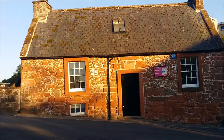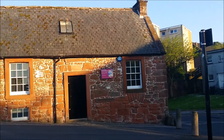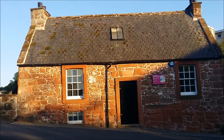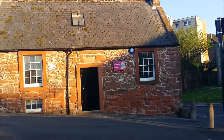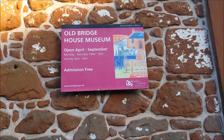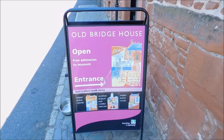Okay, so this is the old bridge. It's obviously a house and it was built in the 1660s and it's the oldest house in Dumfries. You can go in there for free and have a look around. It's pretty neat, beautiful building. It's open from April to September. We're going to have a look inside the old bridge house.